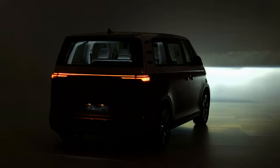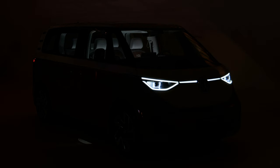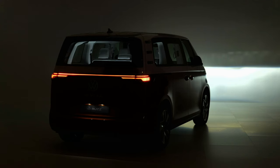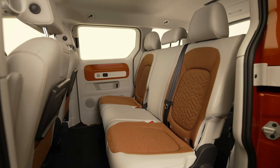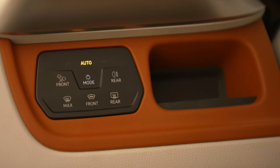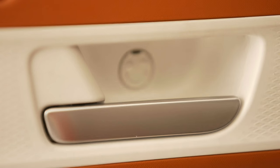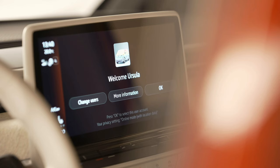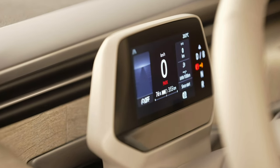If we look at what's out there on the MEB platform today, we can extrapolate an expected EPA-rated range of about 220 to 250 miles, or roughly 370 to 400 kilometers. In North America, we're just going to get the larger battery pack offering at that time. So I think it's going to be very capable. Obviously, it's not going to have the highest efficiency because it's a brick on wheels, but that's the desire of this thing.